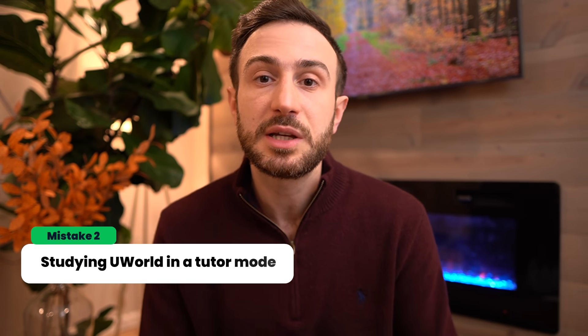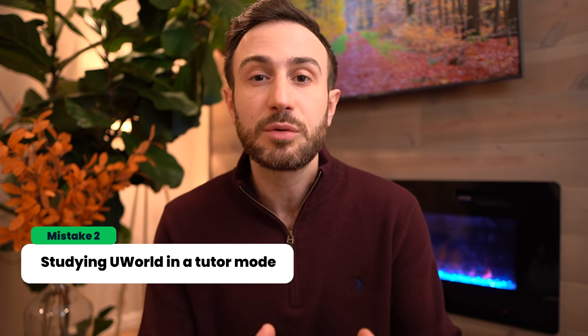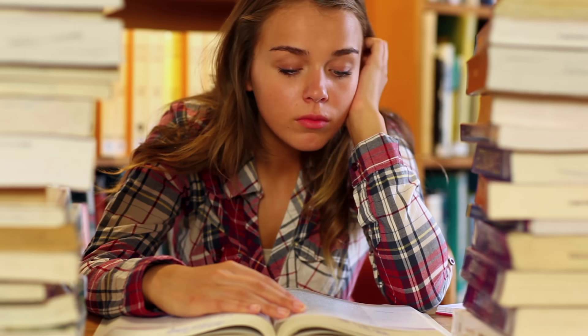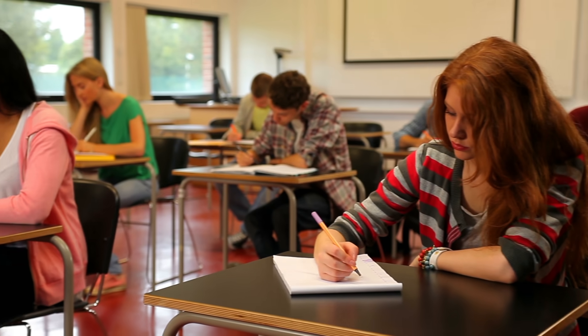The second mistake I see students commonly make is studying UWorld in tutor mode, not timed mode. Some students solve questions, take their time without any timer, read the explanation, and move on. I totally understand that solving questions in timed mode is much more stressful than tutor mode. But the whole point of preparing for your exam is to simulate the exam as much as you can, so you can endure that stress and when the real exam comes, it's not stressful at all.